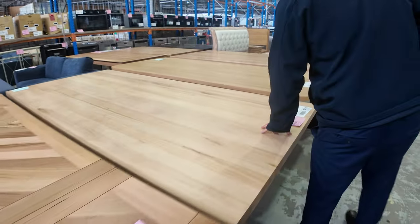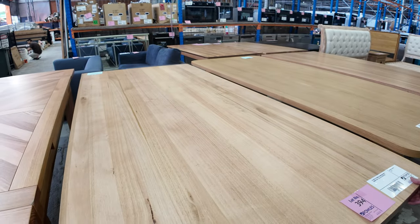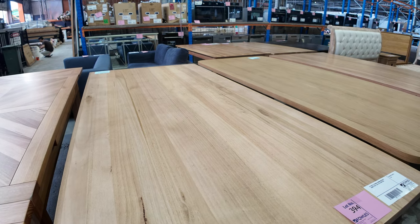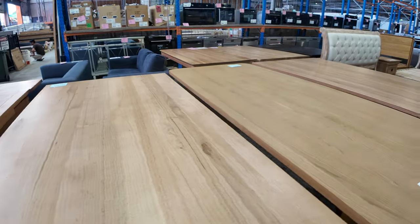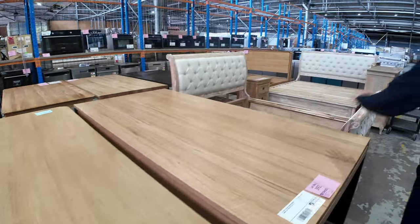This light-coloured Messmate is very thick and 2.5 metres long, about a metre wide — maybe slightly wider. Beautiful big tables all these ones this week.